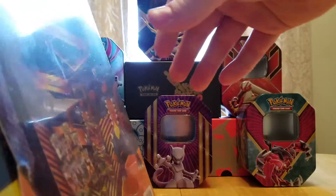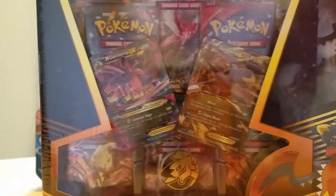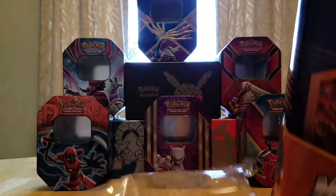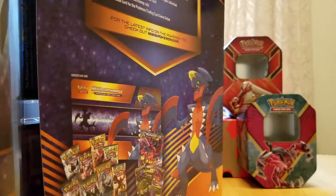It kind of sucks because the box is pretty damaged — it's all bent up, which is a little disappointing. There was another one of these at work, a Mega Salamence one, and the promo cards were just bent to hell. Neither of these came in great shape. But that's okay. Just to let you guys know, this is pretty expensive — it's about $50, so you might have to save up for it.